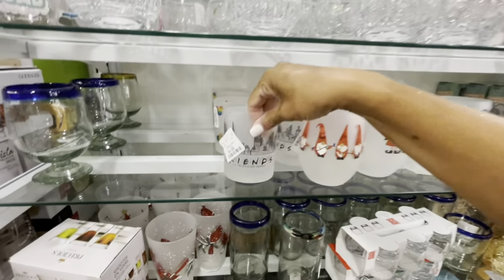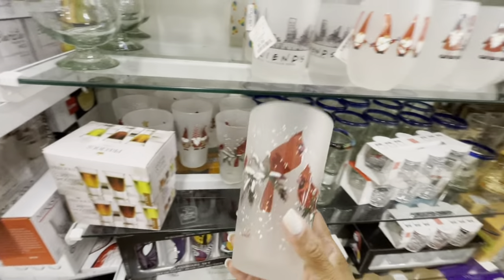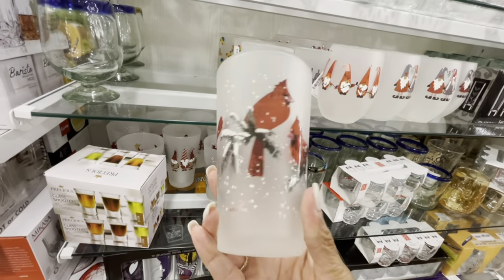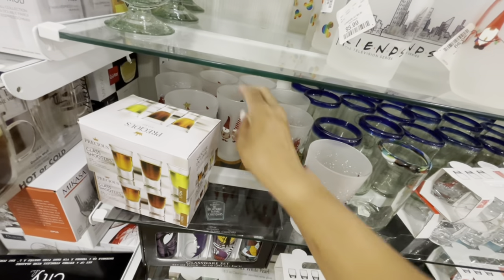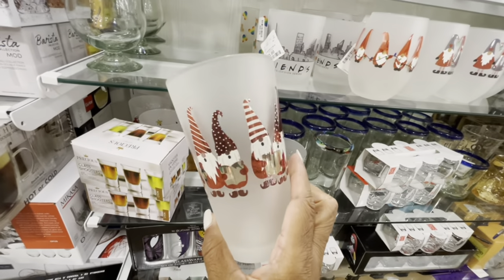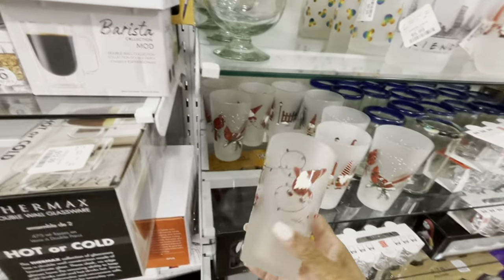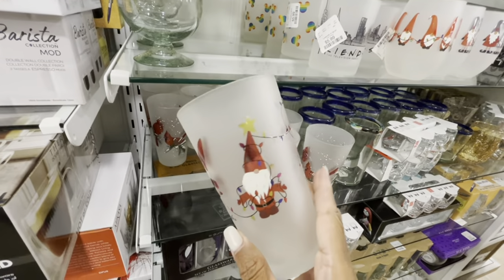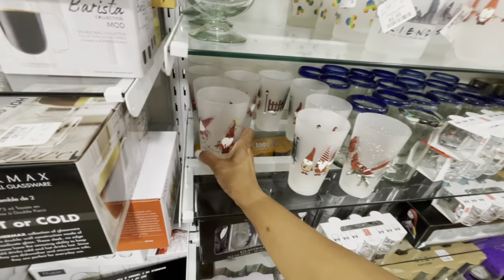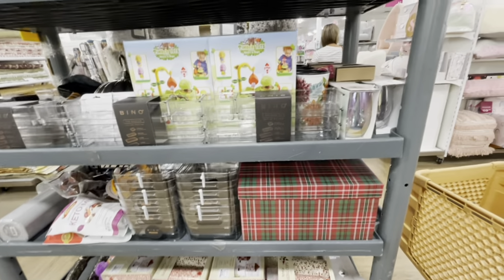Those are really pretty. They also have these Friends glasses as well, $5.99. Some more Christmas glasses right here — these are $4.99 with the Cardinals. How cute is this one with the gnomes — I went gnome crazy last year, guys. That one is really cute, $4.99. They have a lot of shot glasses right here. Here's another one — the gnomes with the Christmas tree lights. Very cute.